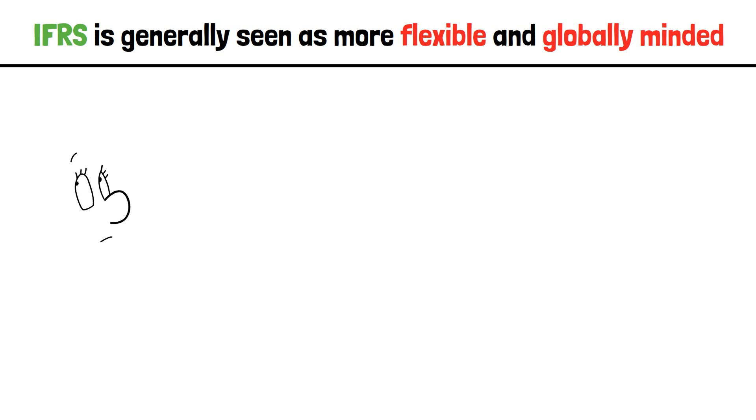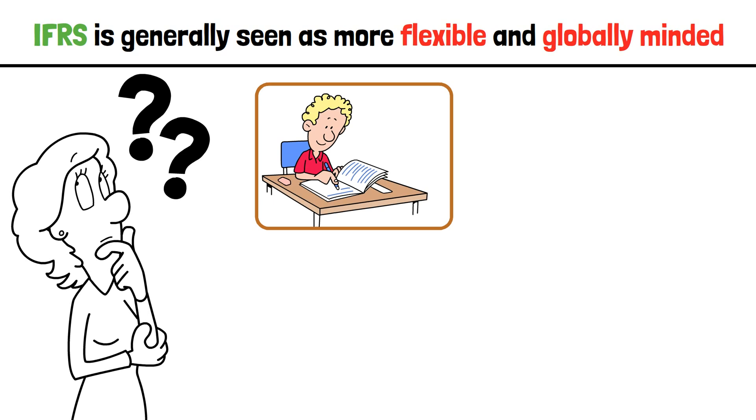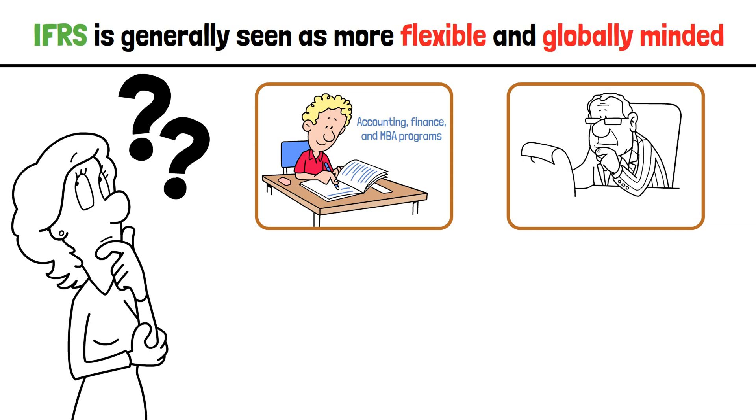So why should you care about IFRS? If you're a student, it's part of most accounting, finance, and MBA programs. If you're an investor, understanding IFRS helps you analyze international companies.